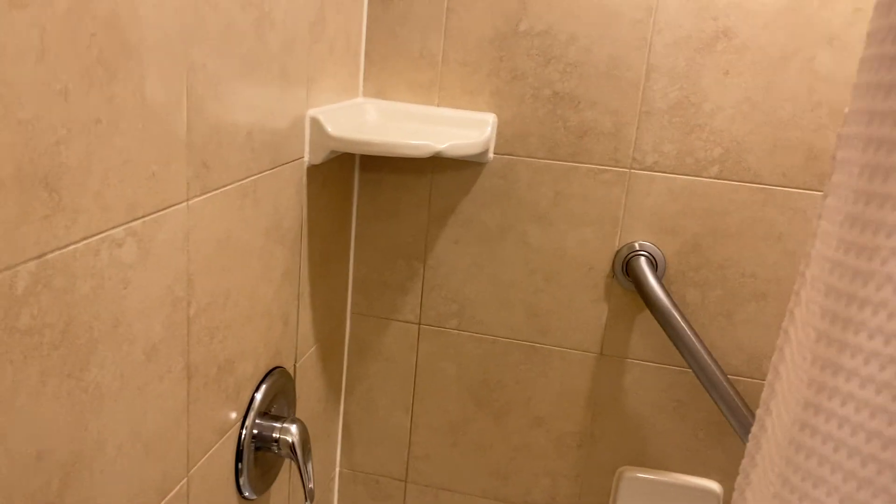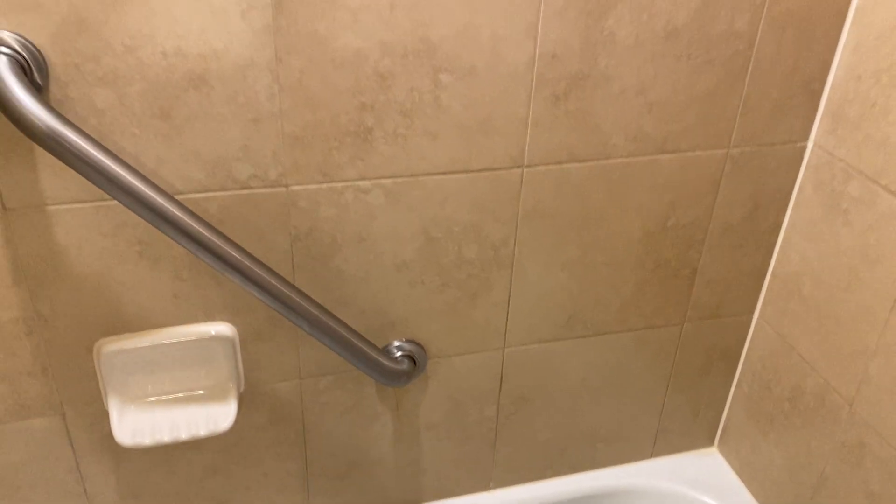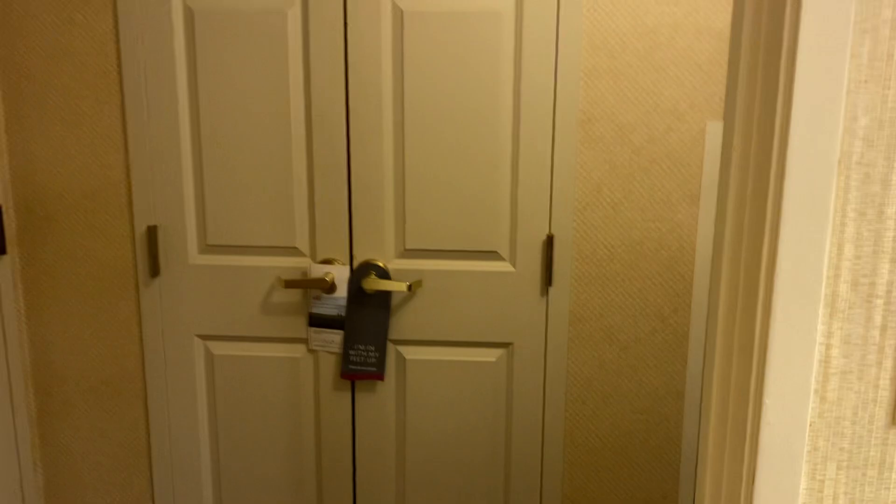Here's the shower and tub. That doesn't look too bad, actually. I mean, not as bad as I was thinking it might be.